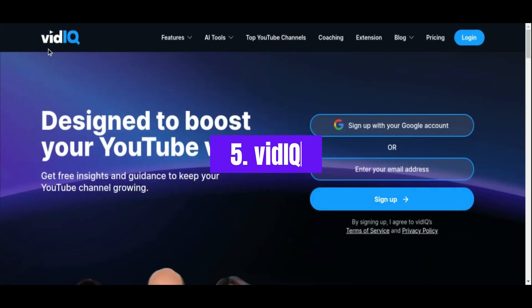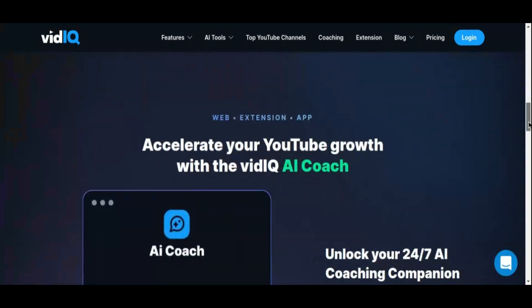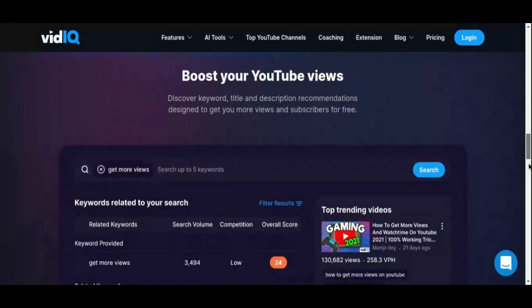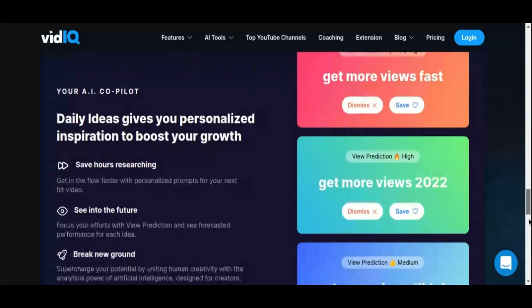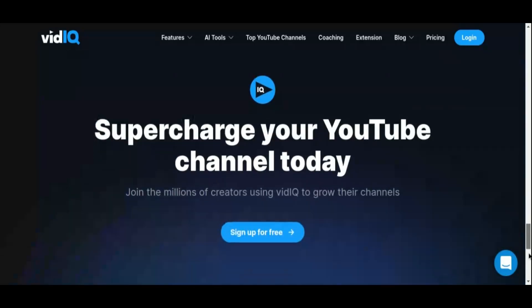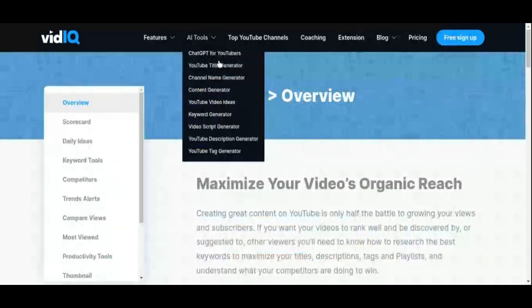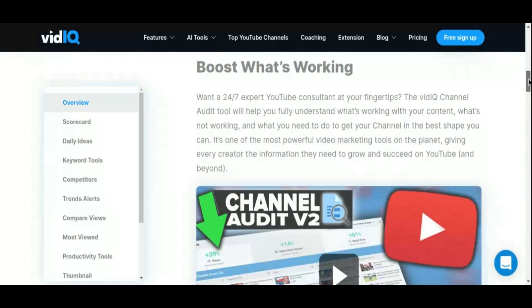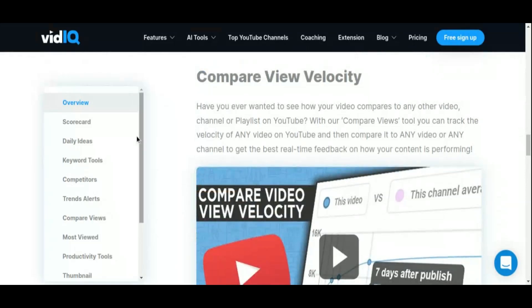Number 5: VidIQ. VidIQ is a game-changing tool tailored to empower YouTube creators with powerful insights and analytics to optimize channel performance. Whether you're a seasoned YouTuber or just starting out, VidIQ offers a suite of features designed to enhance visibility, engagement, and overall growth. At its core, VidIQ simplifies the complex world of YouTube SEO and content strategy. It provides robust tools for keyword research, enabling creators to identify trending topics and discover relevant keywords that resonate with their audience. One of VidIQ's standout features is its ability to offer data-driven recommendations for video tags, titles, and descriptions, aimed at improving video discoverability and increasing click-through rates.